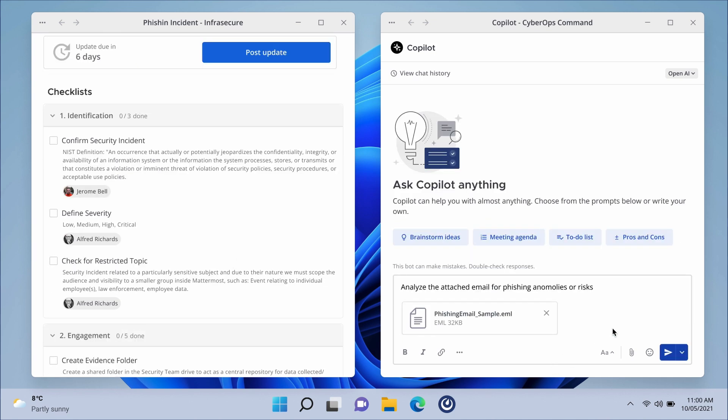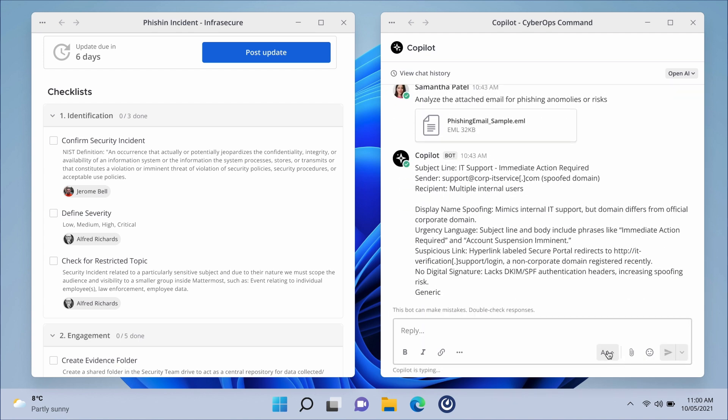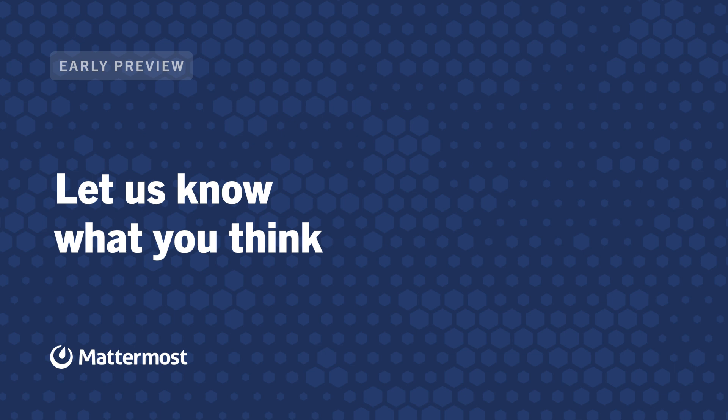Multi-window support unlocks the ability for teams to operate with increased precision, speed, and focus. Thanks for watching this early preview. We'd love to hear feedback from our customers, so let us know your thoughts on this solution.